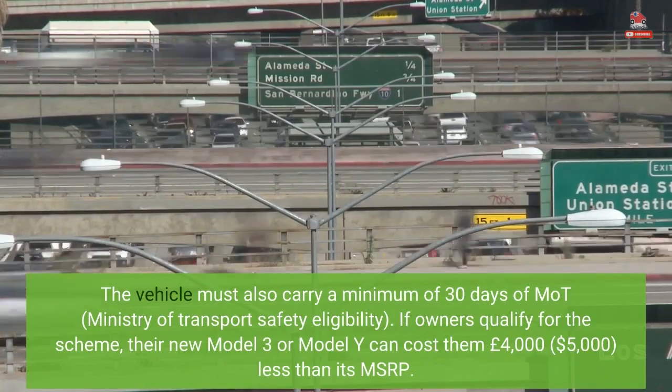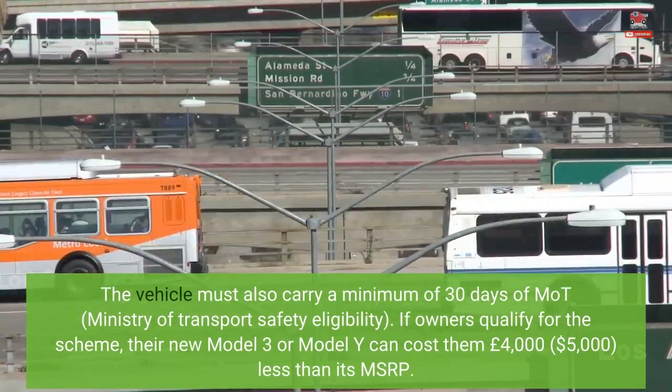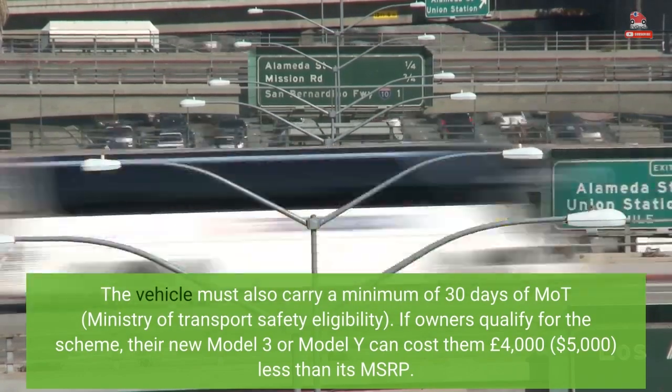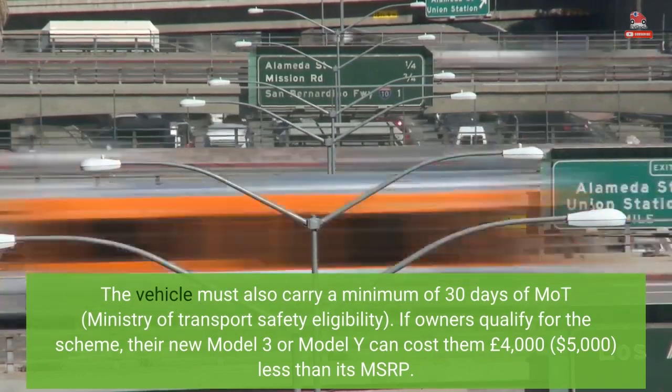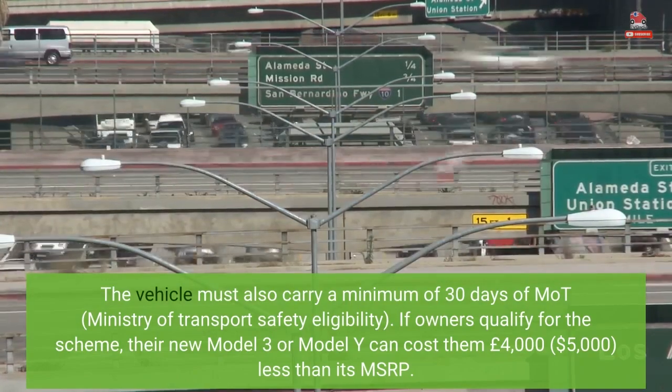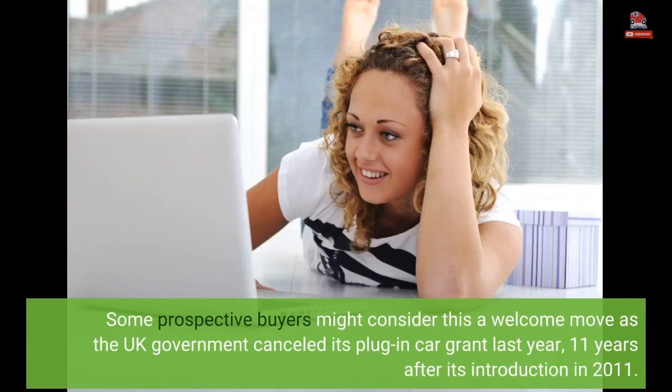If owners qualify for the scheme, their new Model 3 or Model Y can cost them £4,000 ($5,000) less than its MSRP. Some prospective buyers might consider this a welcome move as the UK government cancelled its plug-in car grant last year, 11 years after its introduction in 2011.